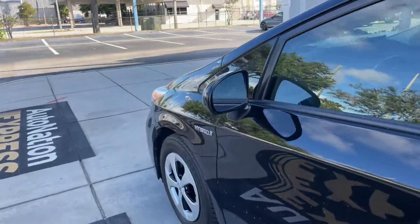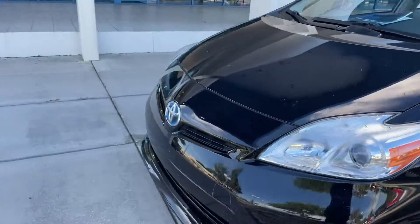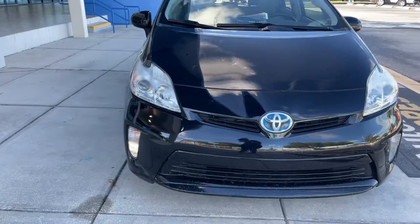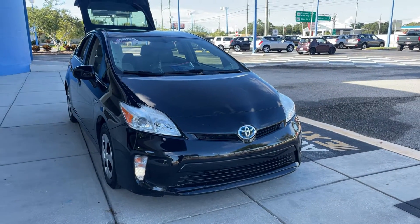This vehicle is powered by a hybrid engine, so it gets unsurpassed fuel economy. Like all pre-owned vehicles at AutoNation Honda, it has a 5 day, 250 mile money back guarantee.